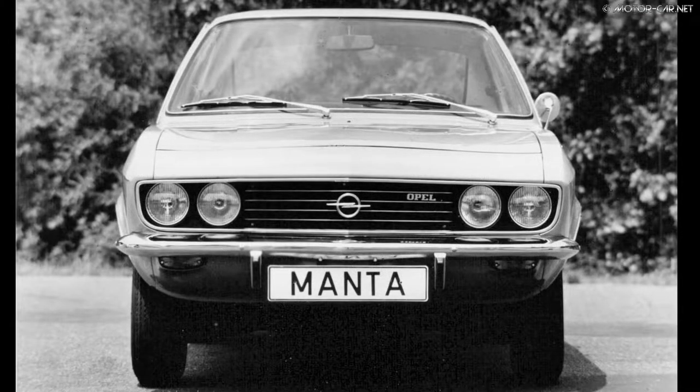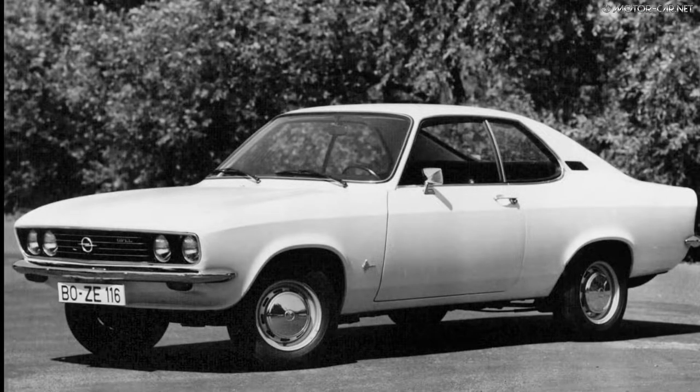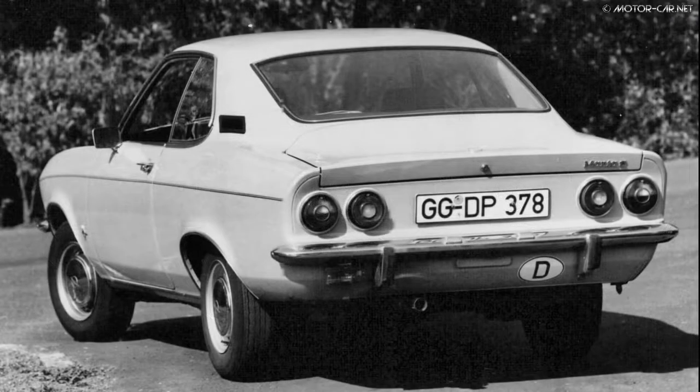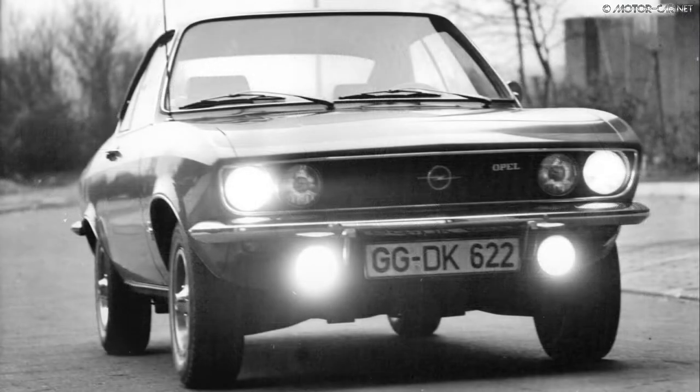The Manta L stood for luxury. Trim included chrome fascias, glove box, engine compartment and trunk lights, pivoting rear windows, wheel trim rings, electric clock, dashboard lights, an ashtray, cigarette lighter, and rear safety mirror.